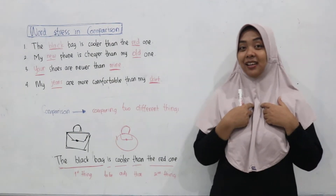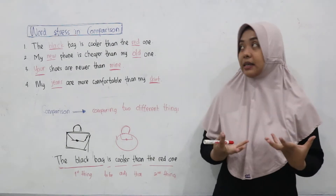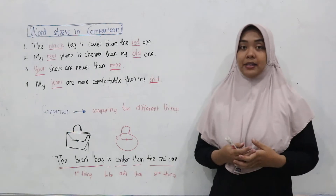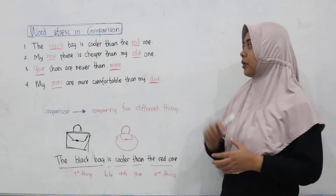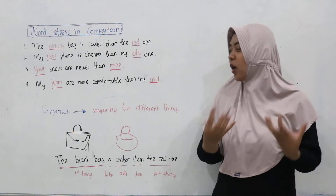Hello everyone, my name is Ella from Liagaring Study. Today I will talk about comparison — how do we pronounce the word stress in comparison? But first of all, before we talk about the word stress in comparison, I want to tell you about what is comparison.